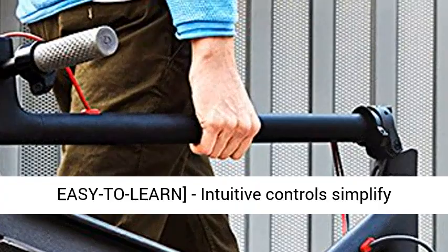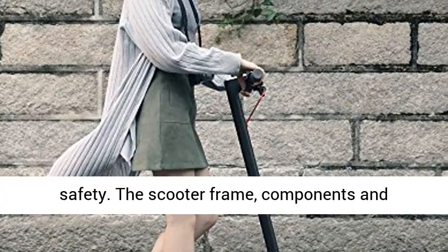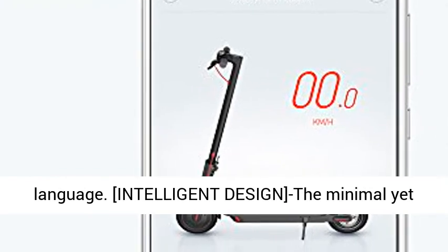The large 8.5 inch front tire, intuitive controls simplify learning and use for all ages while improving safety. The scooter frame, components, and accessories use the same geometric design language.